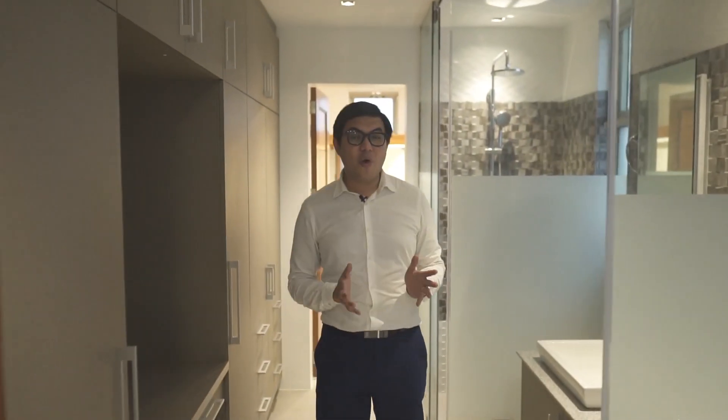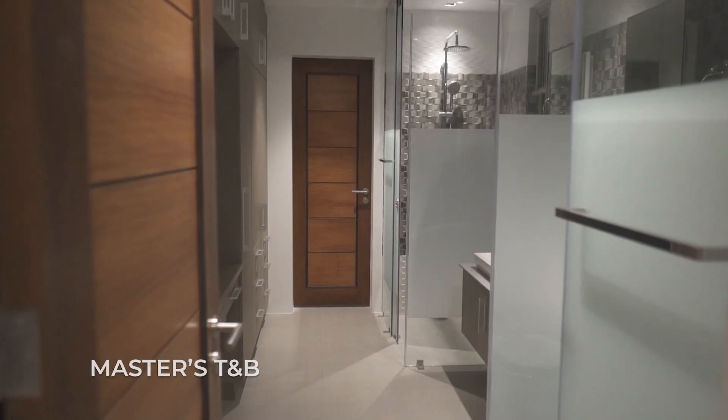The master's bedroom also features its own spacious walk-in closet that leads to the master's toilet and bath. And when you look behind me, you will find a spacious closet that features a lot of storage spaces for your clothes.